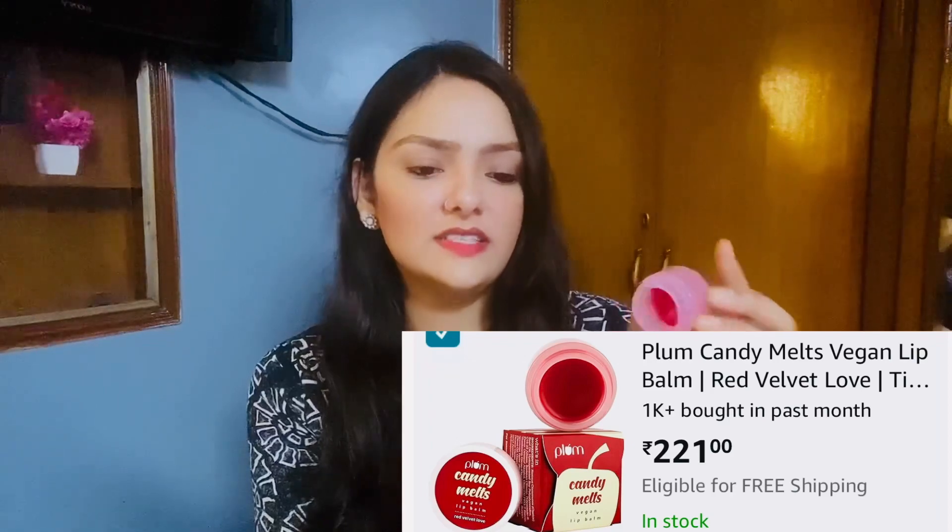The next is this Plum Candy Melt Vegan Lip Balm in the variant Red Velvet Love. It's a very good lip balm. I have used it — see, this is how it is. I think it's 8 grams. It's a very good lip balm too.